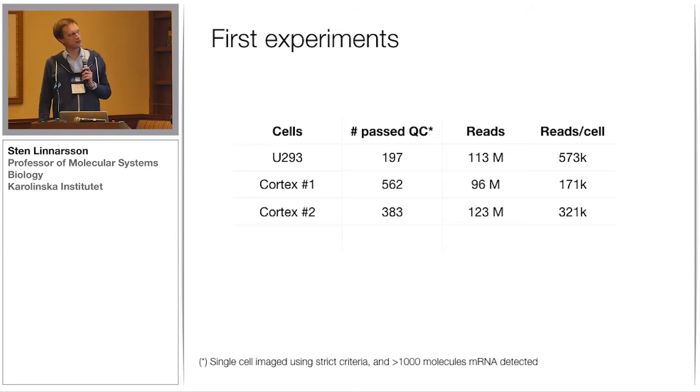We ran each of these on two lanes on HiSeq. I think we probably underloaded them a bit because we got much fewer reads than you can get on a HiSeq. These are the total read counts and the number of reads per cell for each experiment. In the cortex paper we published, we had about a million reads per cell. You can work with much fewer depending on your question, but if you really want high resolution in subtypes of cells, I think it's still necessary to get towards half a million or a million reads.